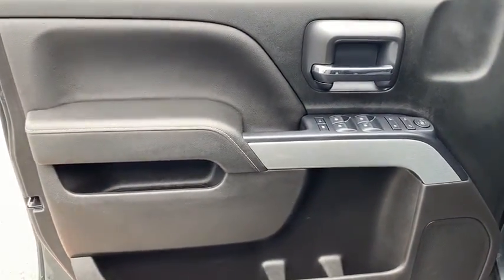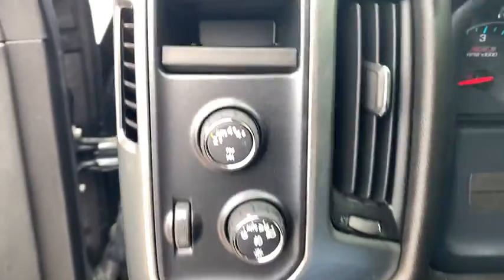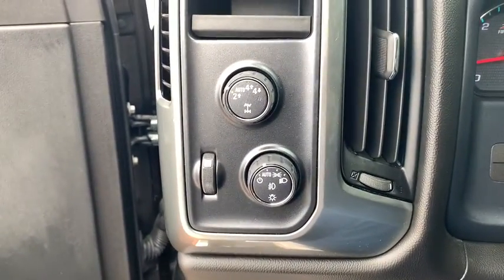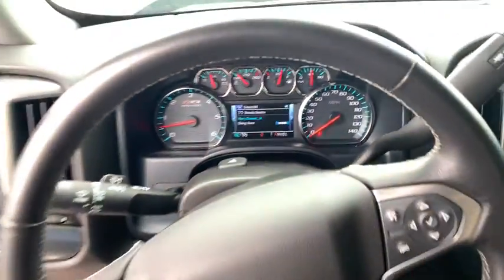This vehicle has less than 15,000 miles. Here are some of this vehicle's great options: traction control, remote engine start, steering wheel audio control, dual airbags, alloy wheels.